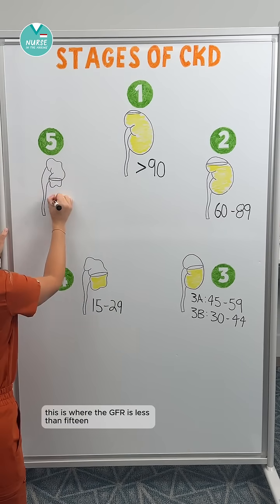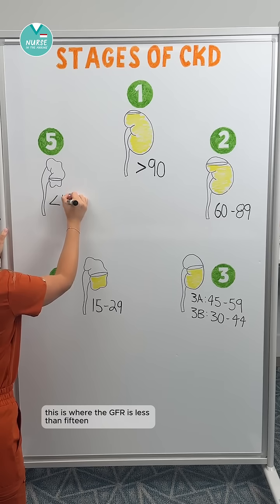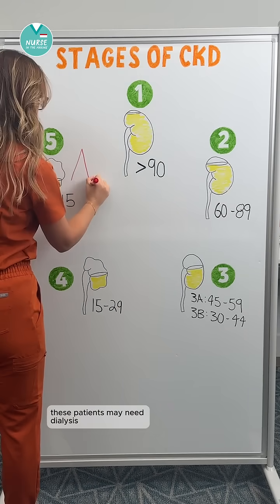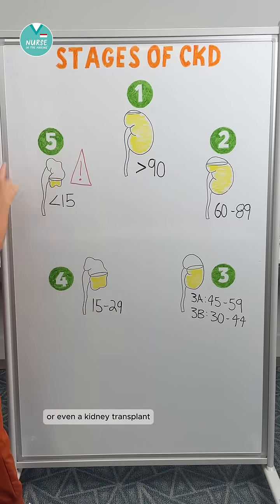And last, we have stage five. This is where the GFR is less than 15. This is kidney failure. These patients may need dialysis or even a kidney transplant.